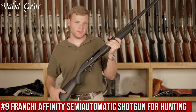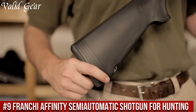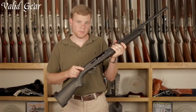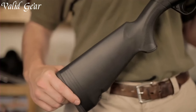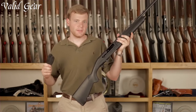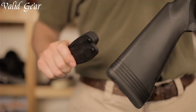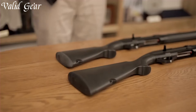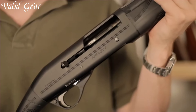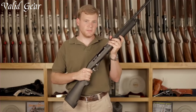Franchi Affinity Semi-Automatic Shotgun for Hunting — an exceptional firearm designed specifically for hunting enthusiasts. The Franchi Affinity is a gas-operated shotgun known for its reliability, smooth cycling, and minimal recoil. Chambered in popular hunting calibers like 12 or 20 gauge, it offers versatility for various game. Its lightweight design and ergonomic stock make it easy to carry and shoulder, enhancing comfort during long hunts. The shotgun is available in various finishes, allowing hunters to choose according to their preferences and environments.